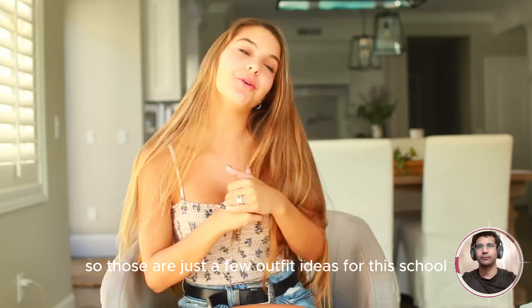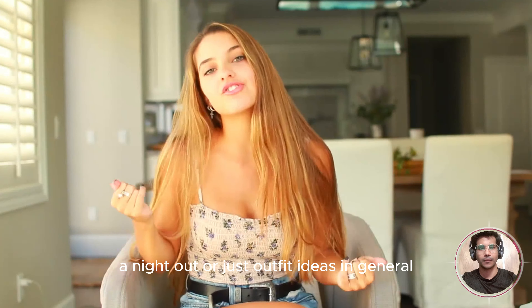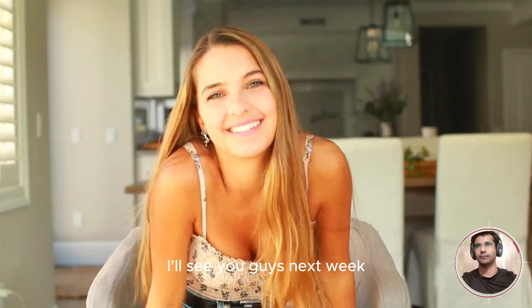So those are just a few outfit ideas for this school year, or like the last one — a night out — or just outfit ideas in general. Thank you guys so much for watching this video. Make sure you like and subscribe to my channel if you haven't already. I'll see you guys next week.